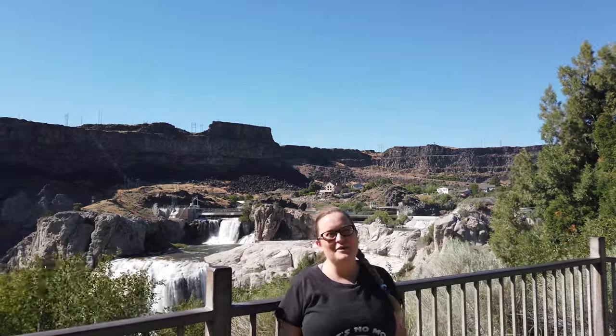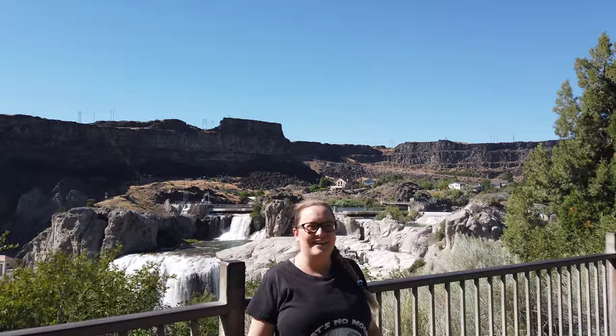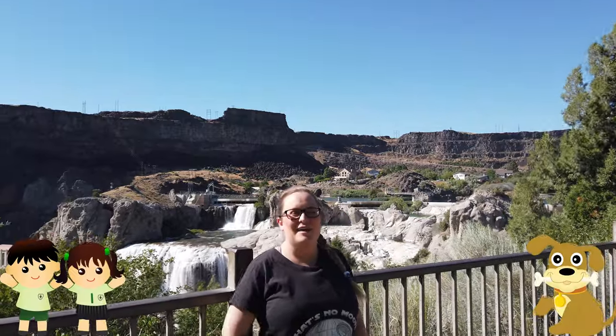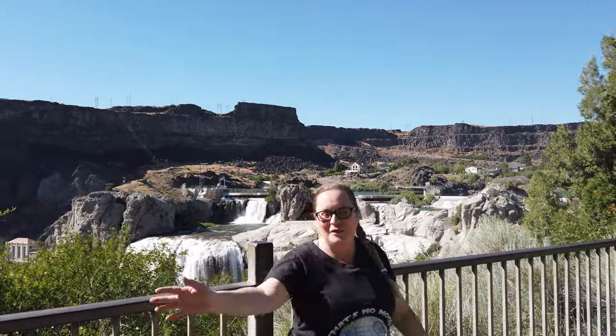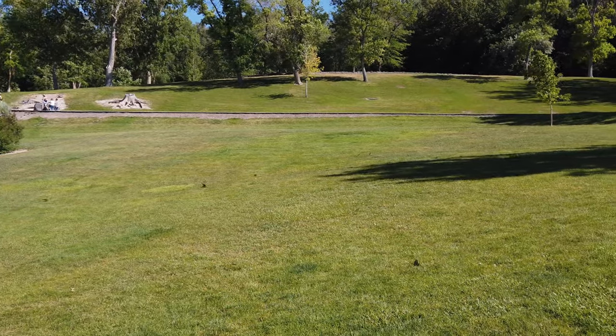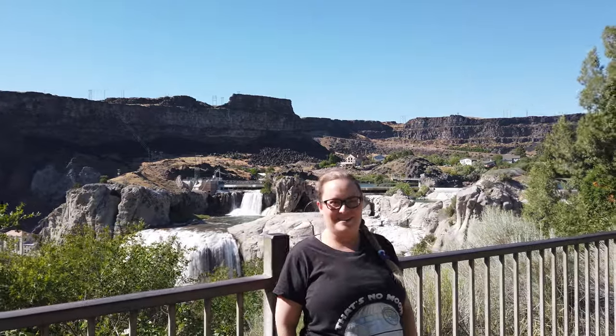Shoshone Falls Park is a beautiful place to enjoy with family, and it's so nice to see kids and dogs and everybody enjoying a breezy evening out here. I really like it because it's so green, there are beautiful trees, swallows darting around everywhere, and you can even feel the spray of the waterfall, which is nice because it's actually very sunny. We really enjoyed this park, and now we're going to go to our next stop.